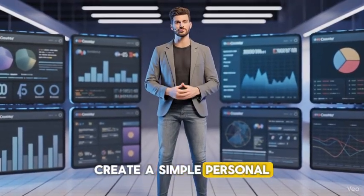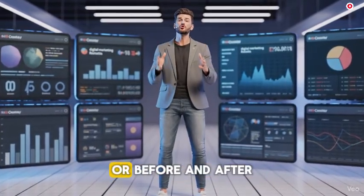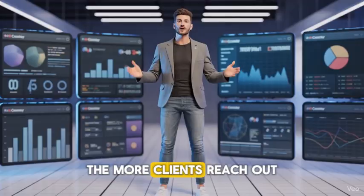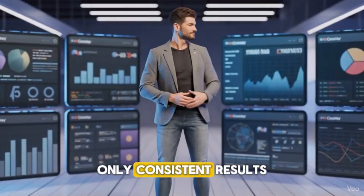Create a simple personal brand online. Show your skills with short video tutorials or before-and-after content examples. Post your work on LinkedIn, Twitter, or TikTok. The more visible you are, the more clients reach out. You don't need a large audience, only consistent results.